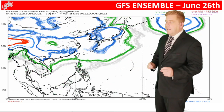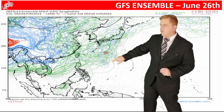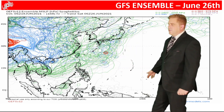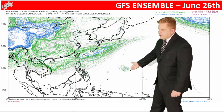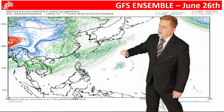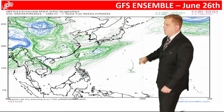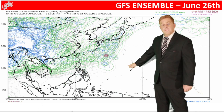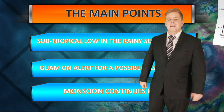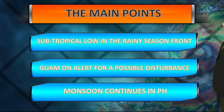This is the spaghetti plot — when you have all these ensemble tracks clustered in one spot, it shows at least some expected development. You can see that happening right over Guam, shooting up towards the northwest, south of the Ryukyu Islands, before it gets wrapped up with the rainy season front. Guam needs the rain — it's been dry there lately. So we could be looking at that development heading into the upcoming week.